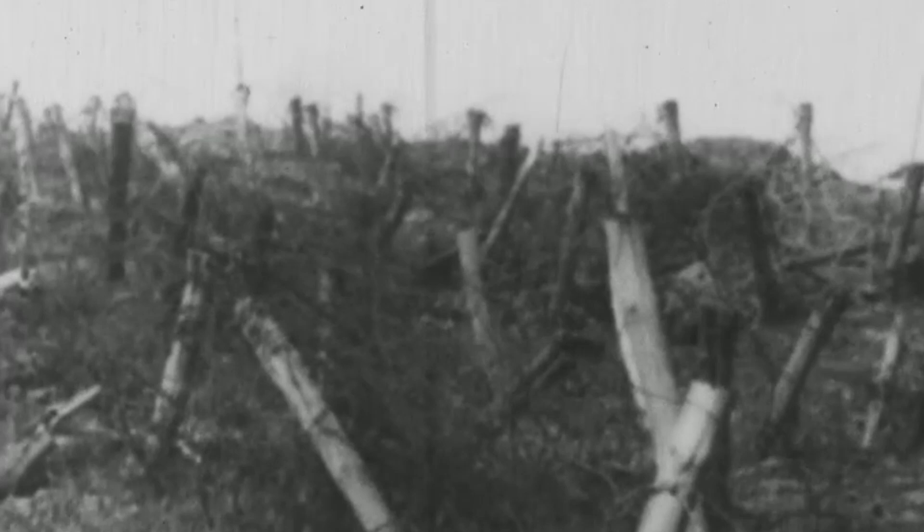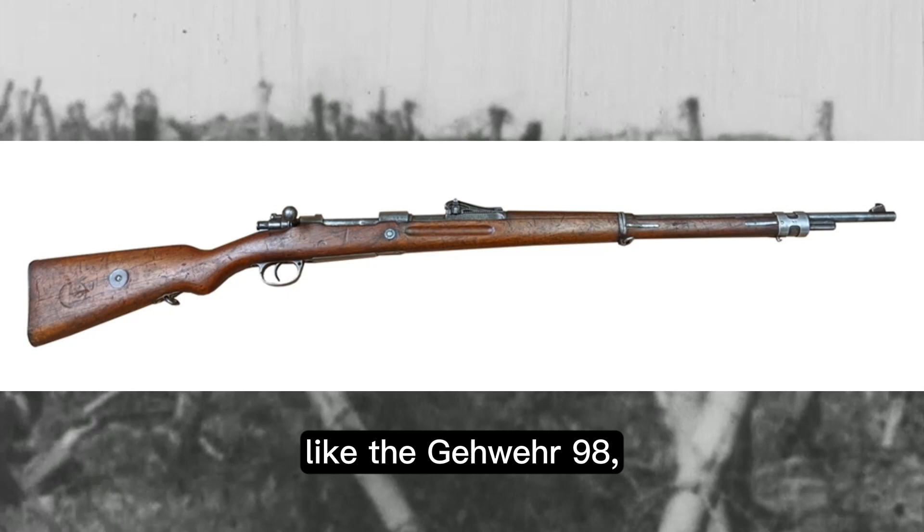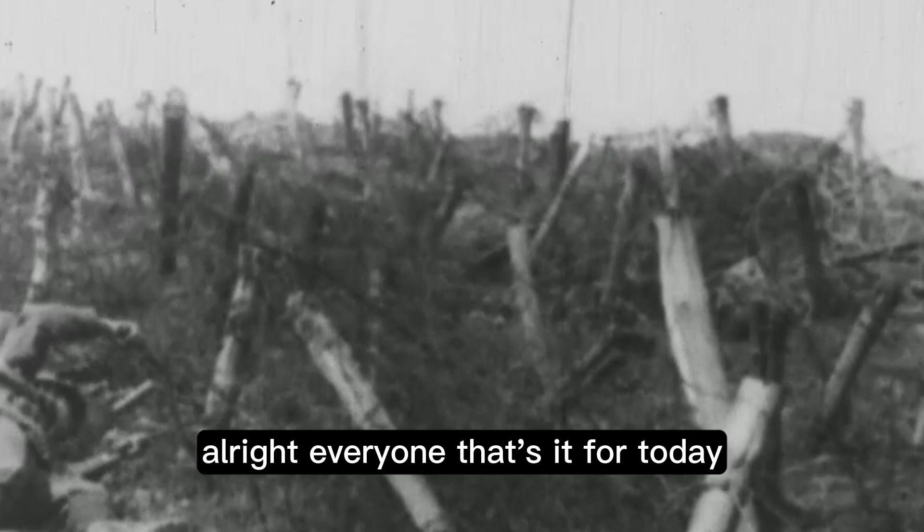The weaponry of all troops in Africa was mostly the same as in Europe, except without any fancy or advanced weaponry, keeping mostly strictly to rifles and carbines like the Gewehr 98, Gewehr 89, C96, and the special Schutztruppe carbine made for them.